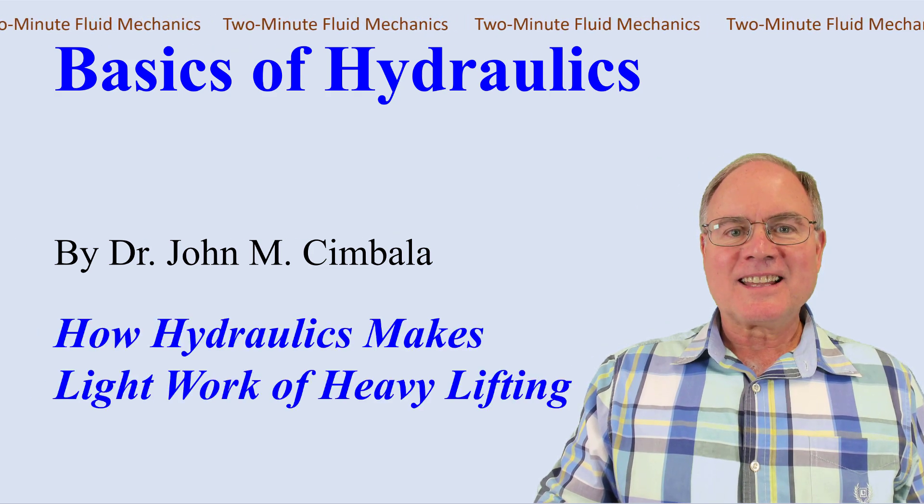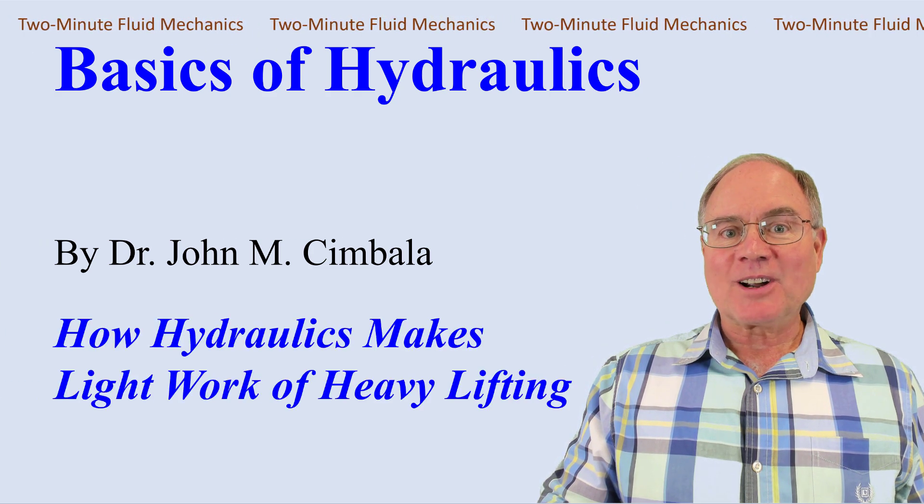Basics of Hydraulics. How Hydraulics Makes Light Work of Heavy Lifting.